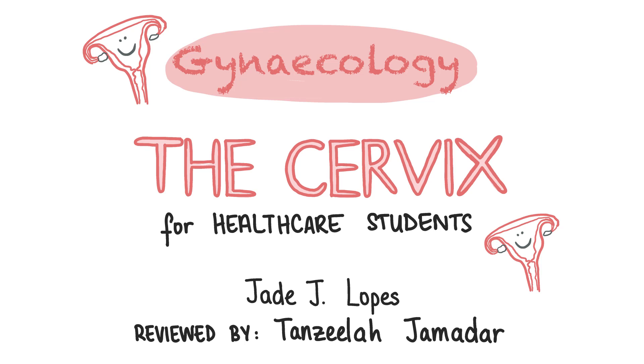Hi, I'm Jade. I'm a medical student in Leicester. In today's video we will cover everything a medical student should know about the cervix.